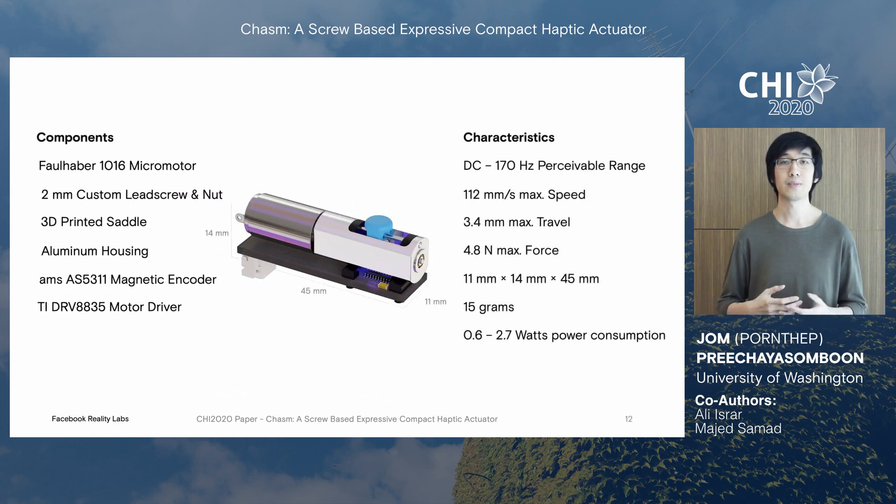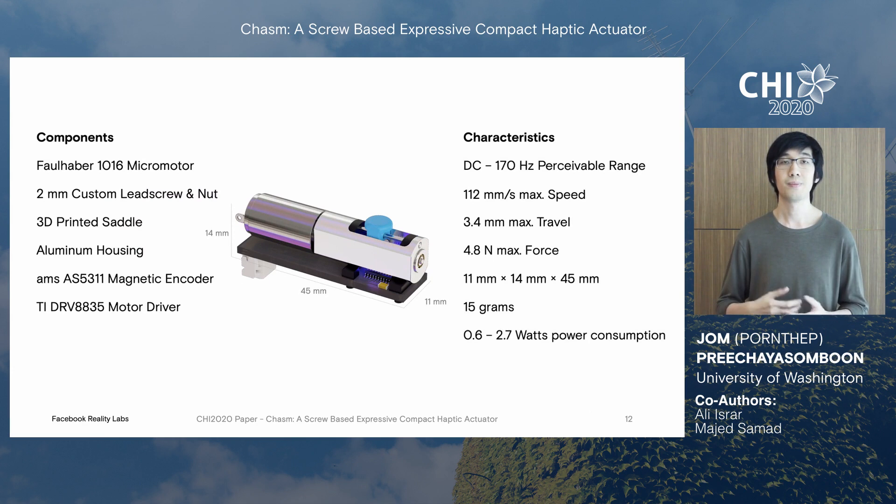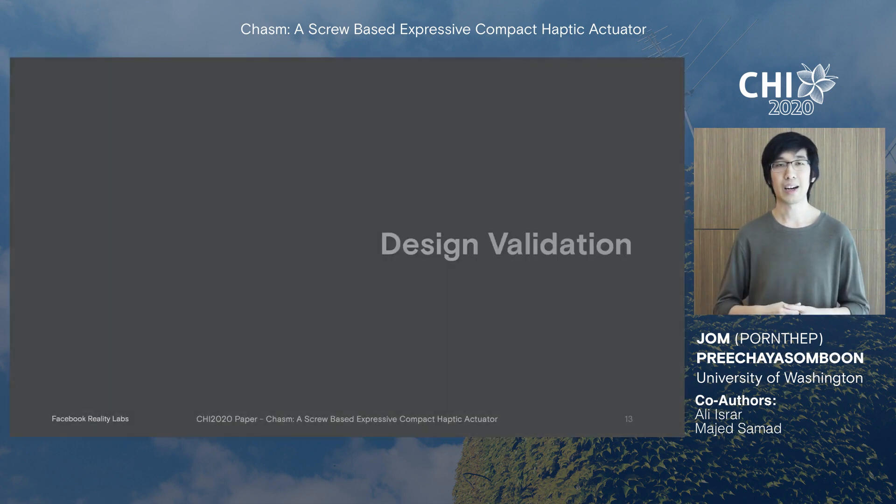All components combined give us the following characteristics. Chasm can render constant shear and vibrations perceivable up to 170 Hz, both independently and simultaneously. It has 3.4 mm of travel and 4.8 N of maximum shear force. Chasm is about the size of a AAA battery and weighs about 15 grams. It consumes less than 0.6 watts of power during normal usage and up to 2.7 watts in bursts.